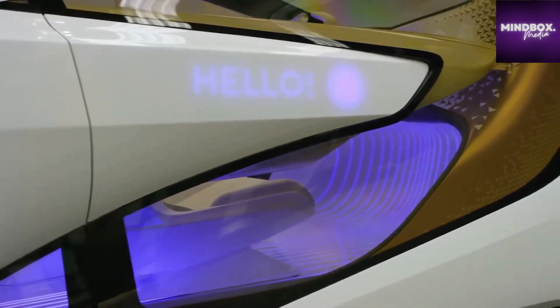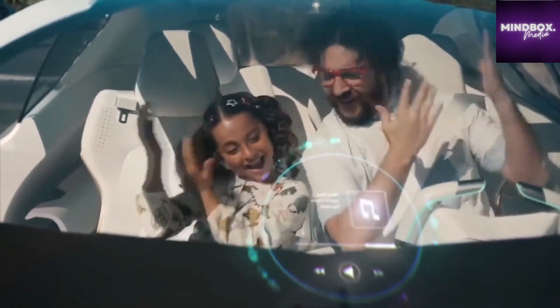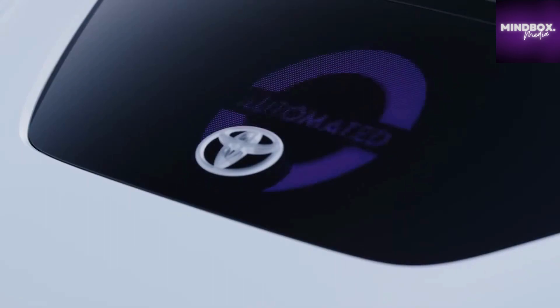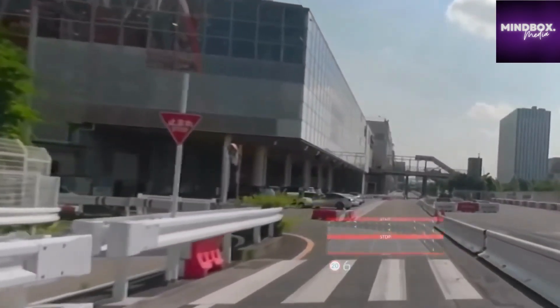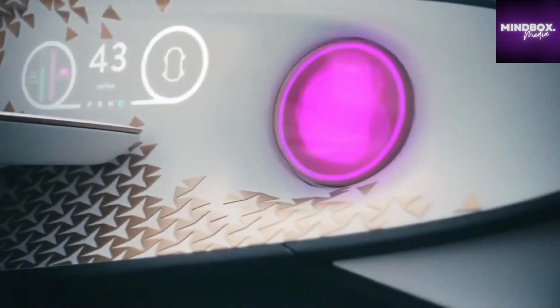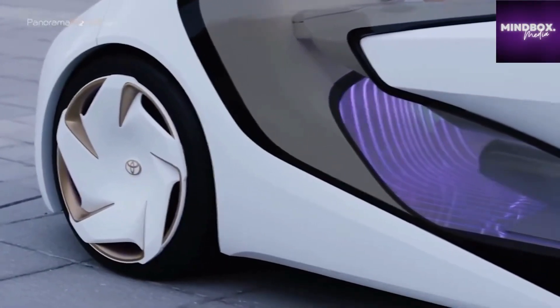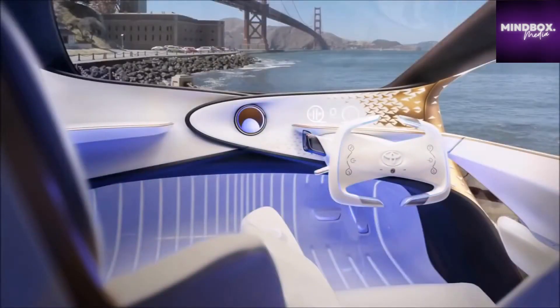The AI will even adjust lighting levels, release calming scents into the air, and choose its own musical playlist to evoke the emotions it thinks the driver will most benefit from. Lights in the footwell will show whether the car is in autonomous or manual mode, and a heads-up display will be projected into the windshield to provide all the information required when the driver is in control. If the thought of turning over so much to an AI doesn't appeal, the good news is it's unlikely anything to this level will be possible for at least another decade.